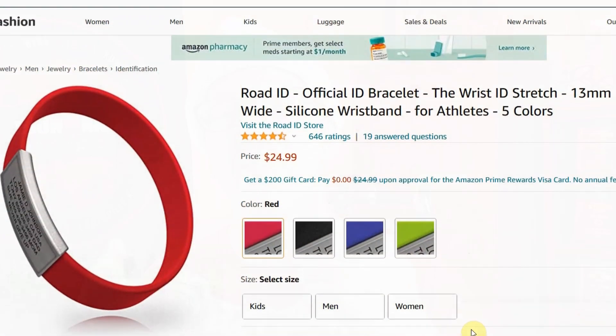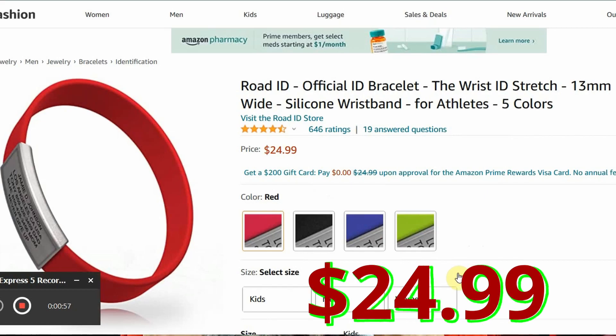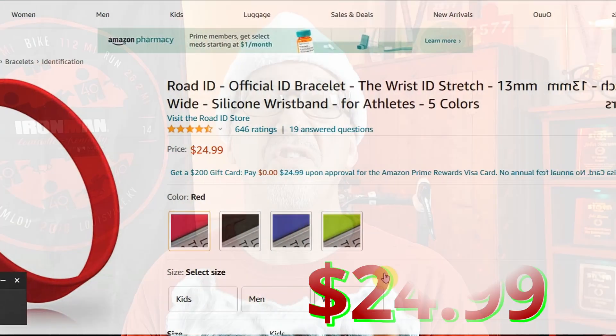Number eight is Road ID. I wear one myself and I suggest it to anyone who's out on the road running or cycling. It hooks up to the internet through roadid.com where you can have all of your insurance information, contacts — everything you need — so in case of an emergency, first responders and nurses can get a hold of your loved ones.